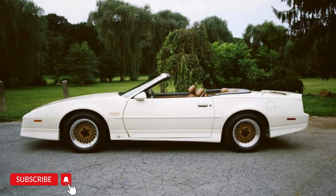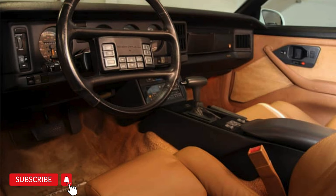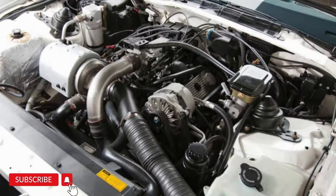The Trans Am was already a staple in Pontiac's lineup, but it needed a boost — literally. In 1989, the Firebird Trans Am was celebrating its 20th anniversary, and that year Pontiac was chosen to provide the pace car for the Indy 500.